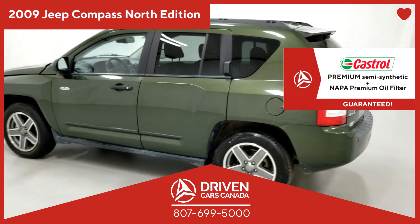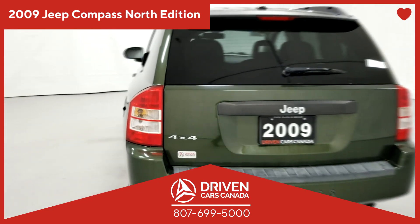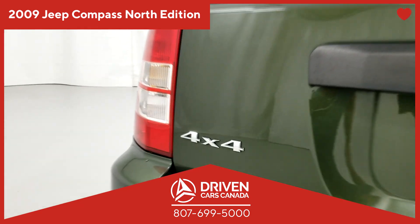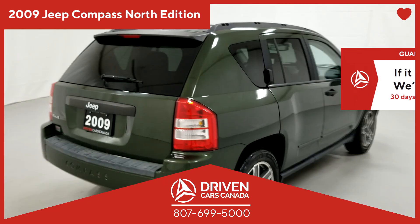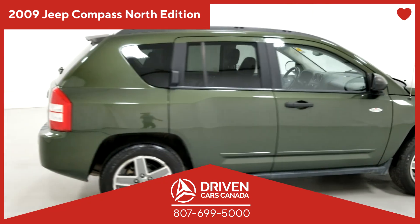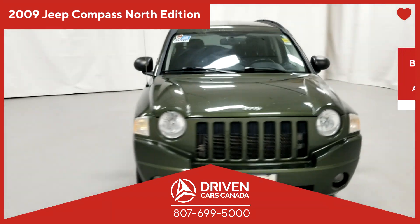We understand you have many options to buy your next pre-owned vehicle. But at DrivenCarsCanada, we believe the customer comes first, not second. You come number one. A customer is a friend, and we believe in having a lot of friends. We offer honesty, not flattery. We talk straight, not in circles. We believe in helping you, not selling you.